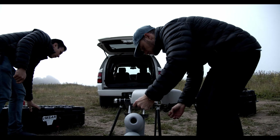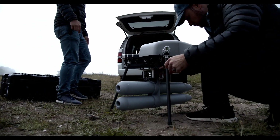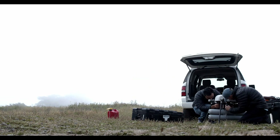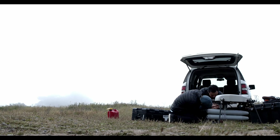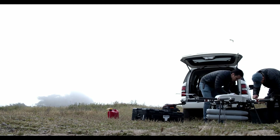MSAR sent their NSP3 sensor over to Skyfront. Our engineering team integrated the NSP3 onto our Perimeter 8 UAV. The integration was made to be very simple for the end user, so that from unboxing to takeoff, it takes no more than five minutes.